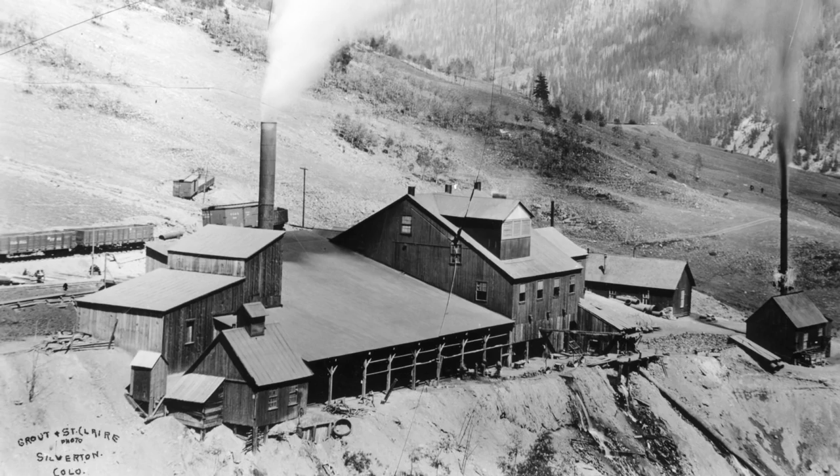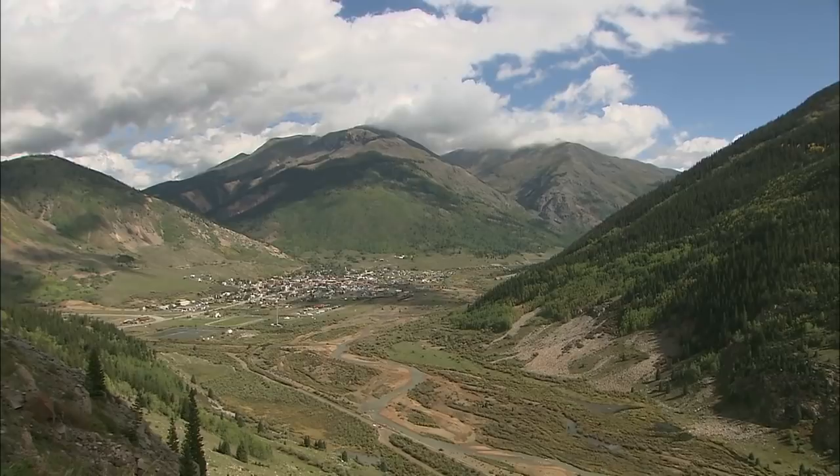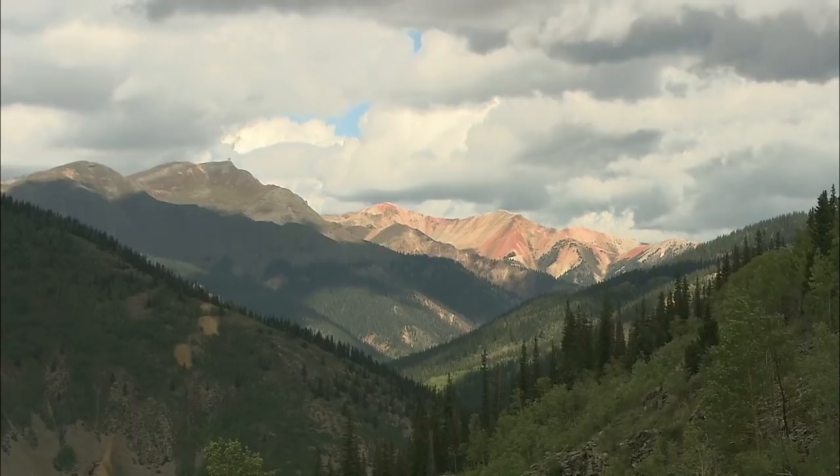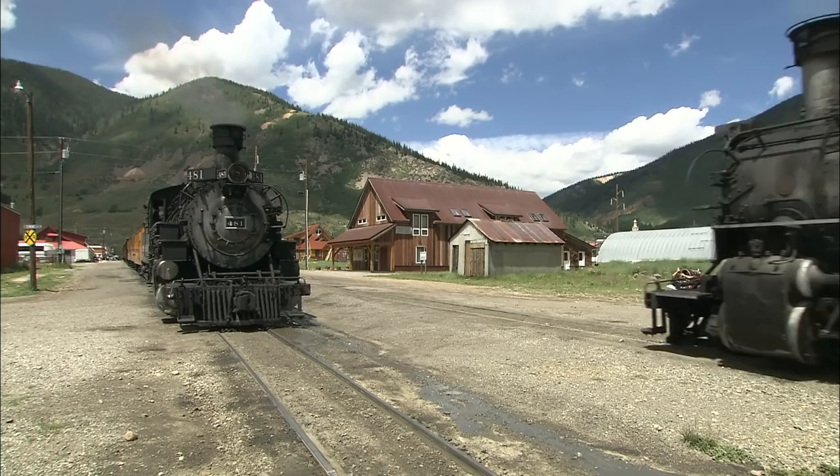Silverton — a tiny town surrounded by giant peaks, mountains that used to be part of a giant volcano. When the volcano rumbled, minerals rose up, making this 12,000-square-mile region one of the geologically richest in North America. But completely isolated until Palmer's train rolled up from Durango.